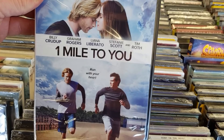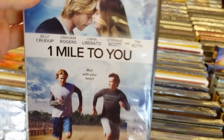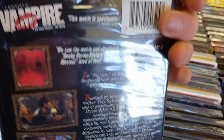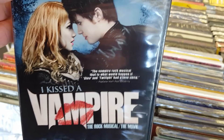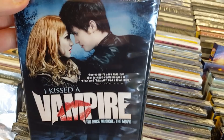One Mile to You with Billy Crudup and Tim Roth — I think I heard of this one. I think I did hear about One Mile to You but haven't sat down to watch it. I Kissed a Vampire — a rock musical. The vampire rock musical that is what would happen if Glee and Twilight had a love child. Ha! I've never actually heard about this, and I like a good rock musical. I'm kind of curious — let me know what you guys think.